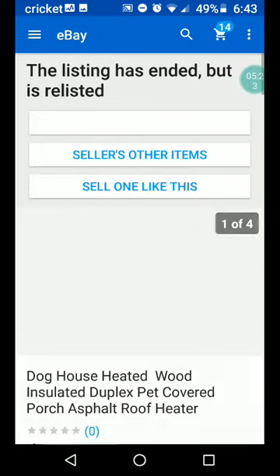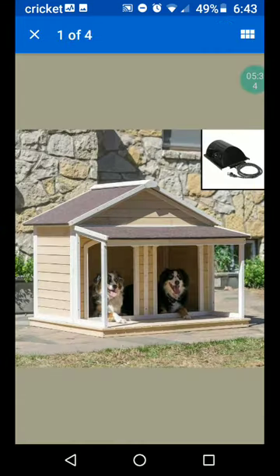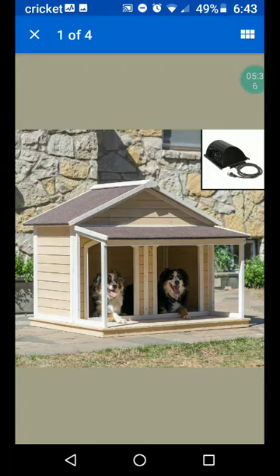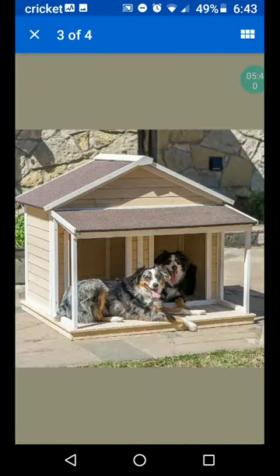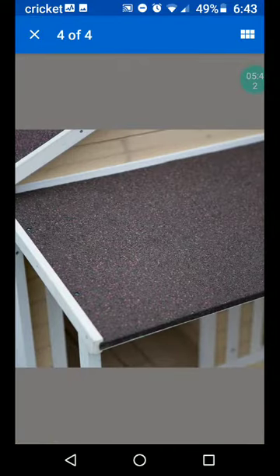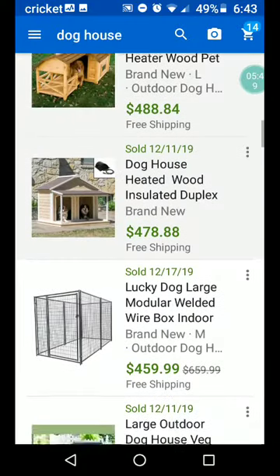Here's another one — doghouse, heated, wood, insulated, duplex, pet, covered porch, asphalt roof, heater. I don't know where the asphalt is — maybe it's an asphalt roof? I don't know. Here's another kennel or fenced-in area. Large outdoor house — deck, kennels, crates, porch, pet, deluxe, rustic, wooden.